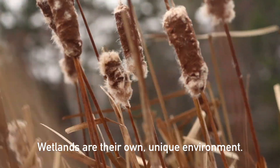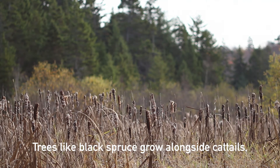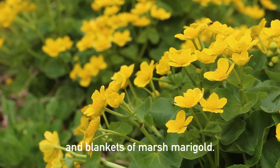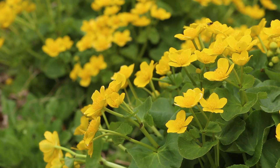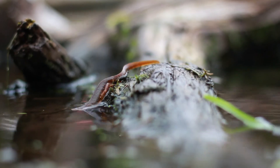Wetlands are their own unique environment. Trees like black spruce grow alongside cattails and blankets of marsh marigold. They're a habitat for animals like the red-spotted newt.